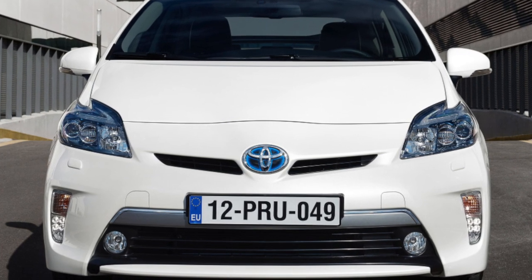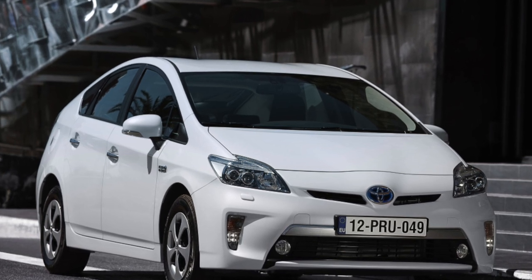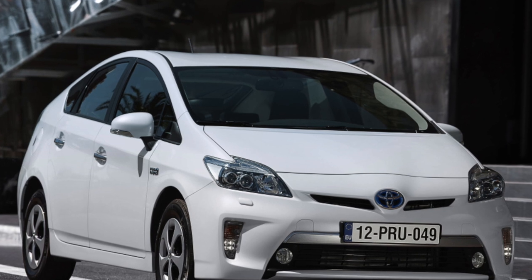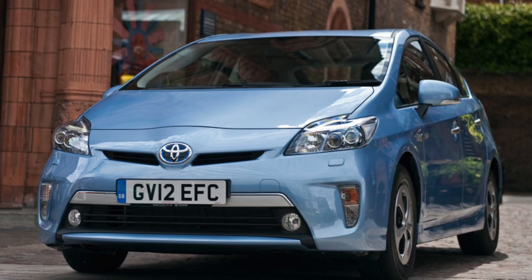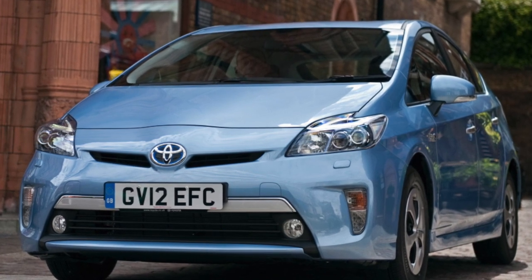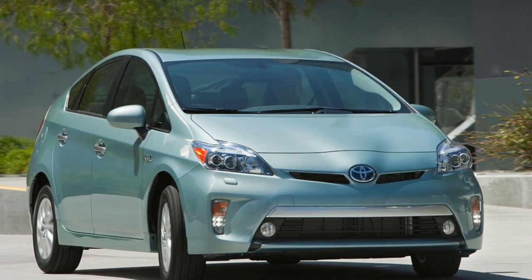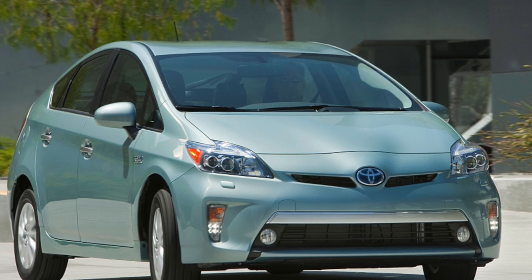Toyota Prius 4th Generation, XW50, produced since 2015. Built on the new global Toyota TNGA platform, the latest generation hatchback received an independent rear suspension. This added a taste of handling, but not speed. By reducing the total weight of the power plant and increasing the thermal efficiency of the gasoline engine, the engineers made the car 10% more economical than its predecessor.